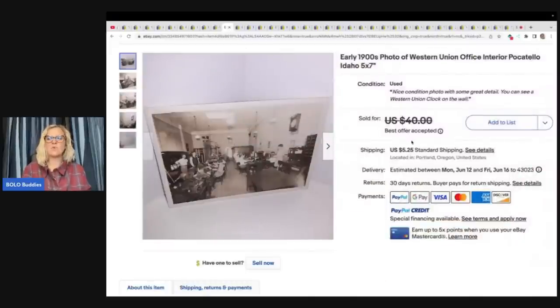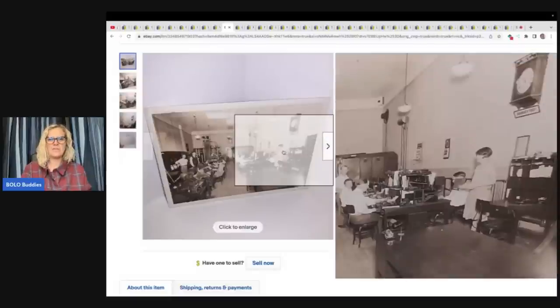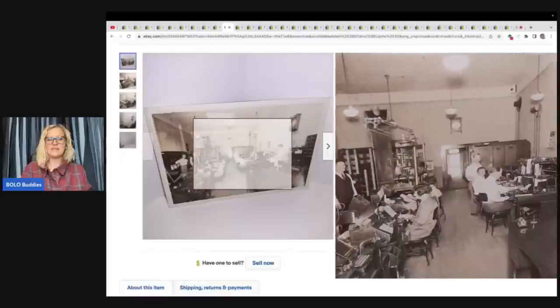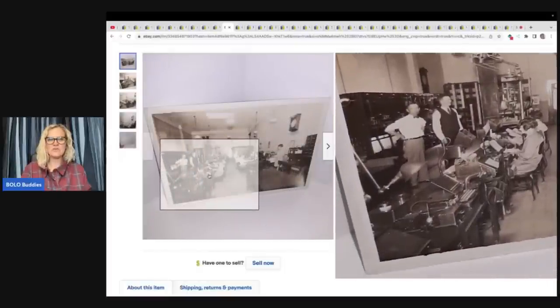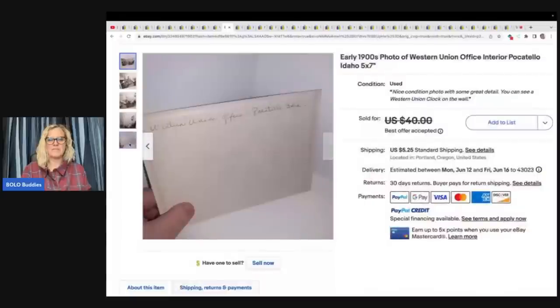Early 1900s photo of a Western Union office interior, Pocatello, Idaho, five by seven. Old photos — do they sell? Yes. The better the keywords, the better chance of selling. She was lucky because all the information was right there on the back of the photo. She said: I was checking out and someone had left it on the counter after changing their mind. It was $3 and sold for $38.50 after a week or so. When I look at photographs, I look for things that are unusual or might have some historical significance.